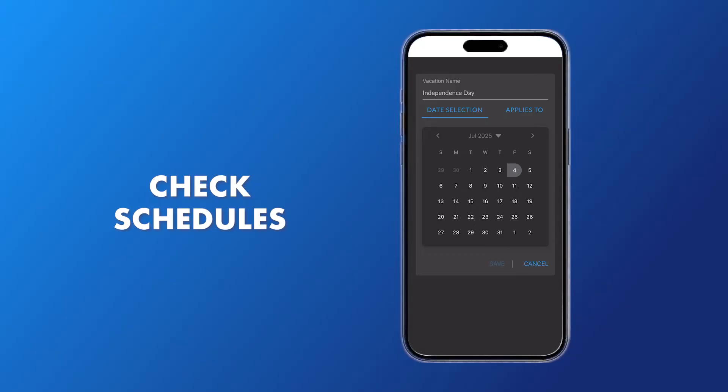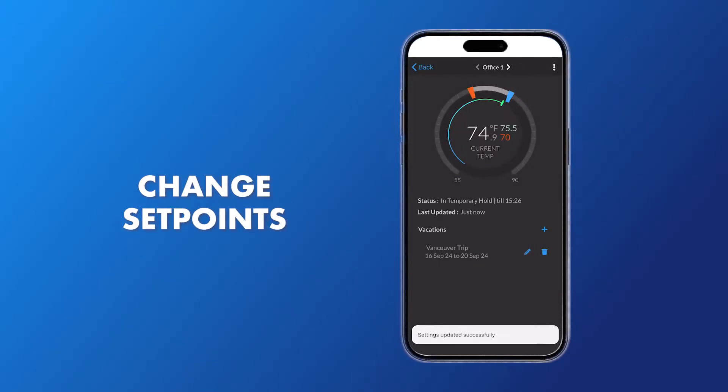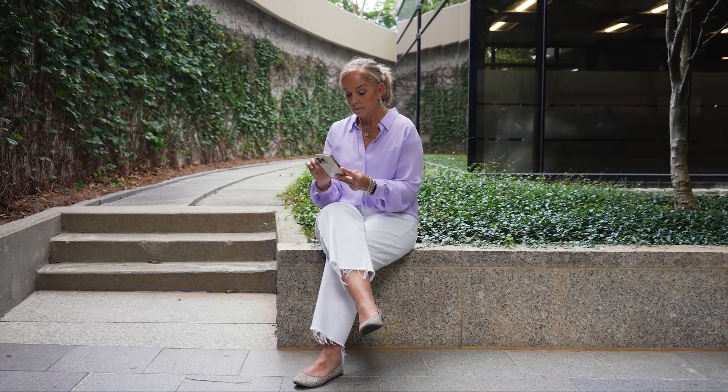So you can make adjustments, check schedules, change set points — all at your convenience. You can control your building anytime, anywhere.